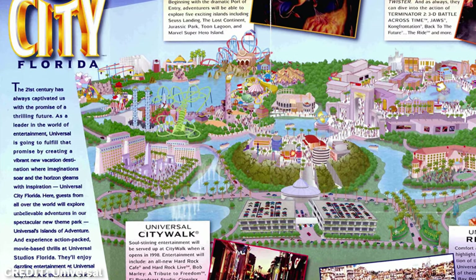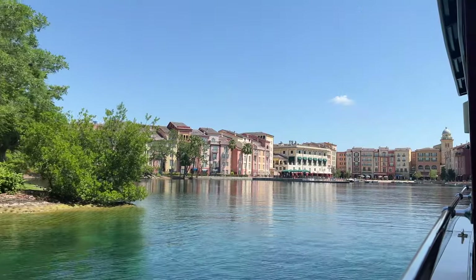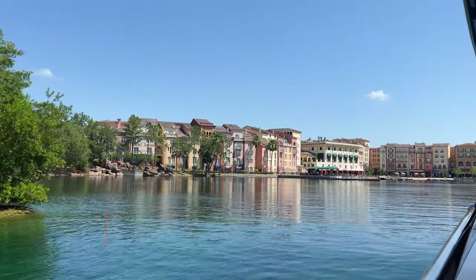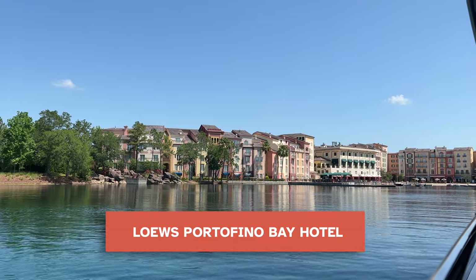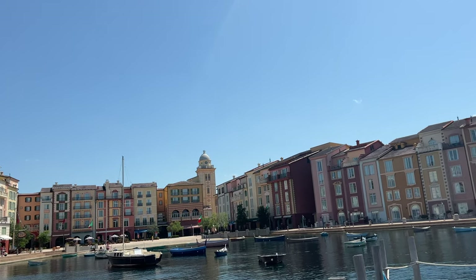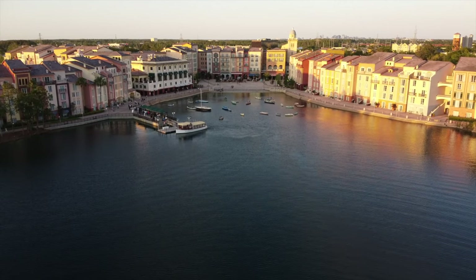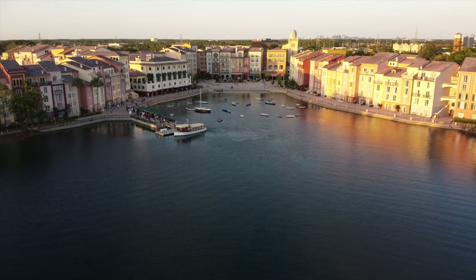The Egyptian hotel actually remained in the plans for quite a while; however, it never got built. In 1999, Universal welcomed its first hotel, Loews Portofino Bay. This hotel recreates the picturesque Italian city almost perfectly. Its architectural vision tries to emulate a small Italian fishing village with its pastel color facades and general layout.